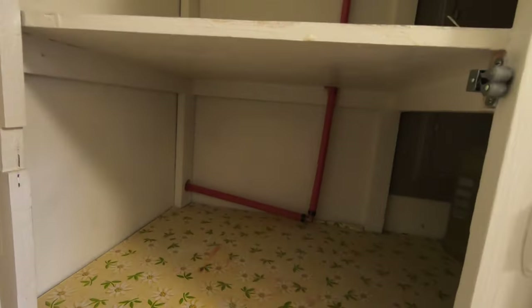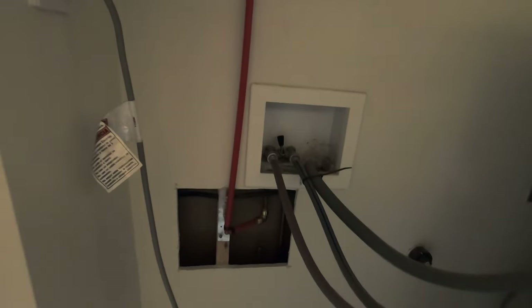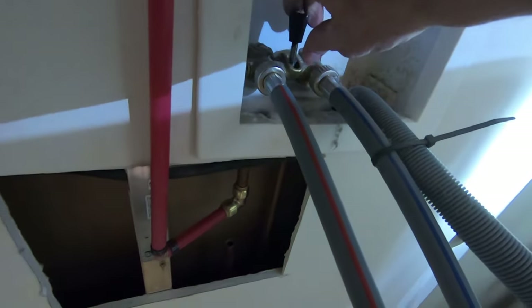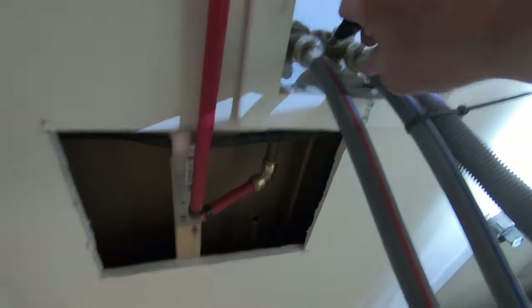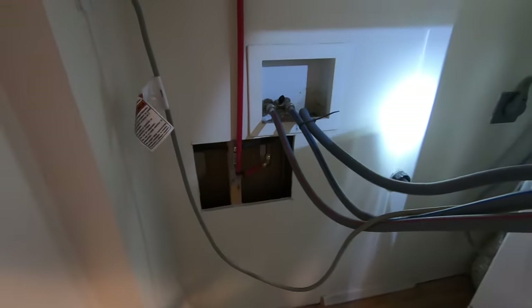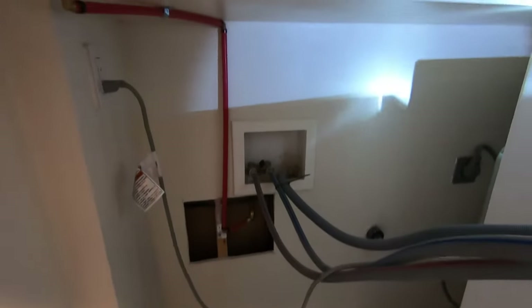Their job got me started making YouTube videos — it turned out that a lot of people are interested in building their own shower floors and installing barn doors. I'm going to turn the water back on here — I forgot we had water off here. Alright, that's all good.